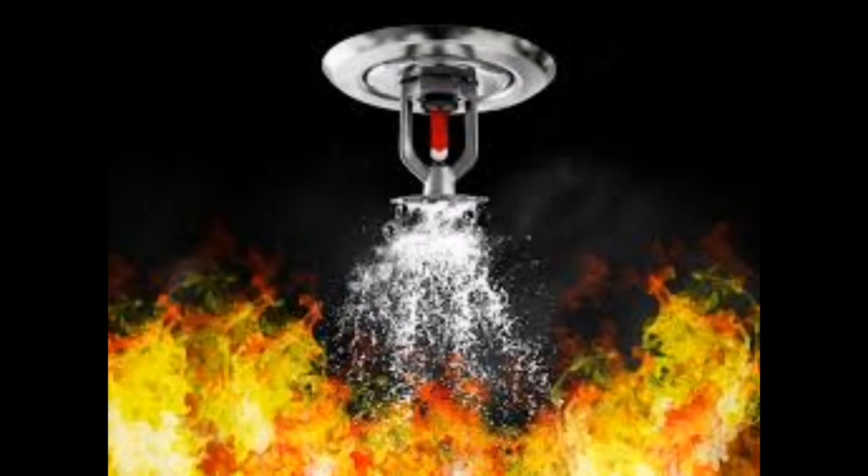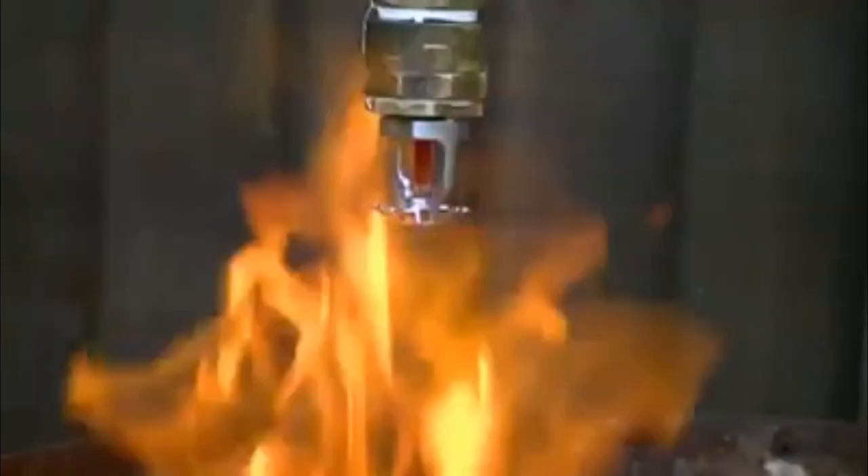While systems that behave somewhat like this exist — deluge-type systems — they are pretty uncommon and used in special situations like certain types of aircraft hangars. In most cases, the fire sprinklers that activate only do so around and over the fire.